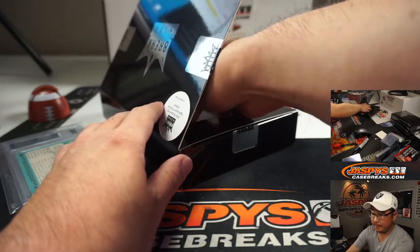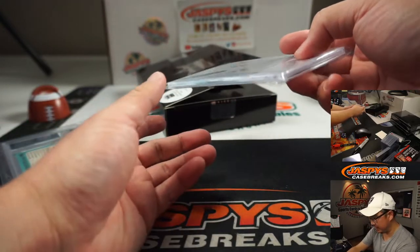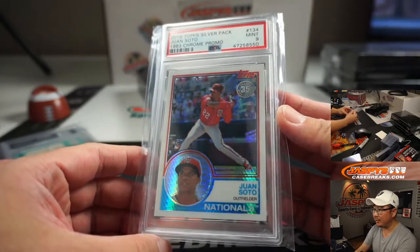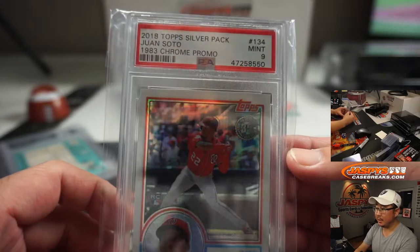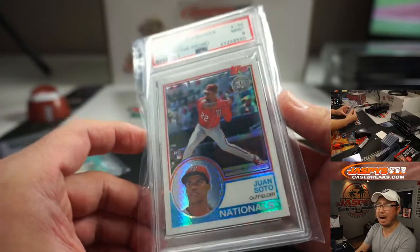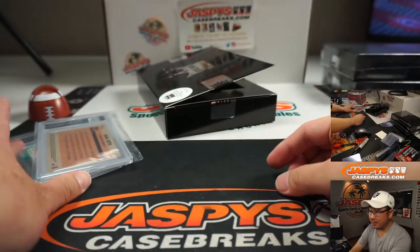Second one — it's multi-sport so we might see different players, but this is another baseball player. Nice, Juan Soto, PSA 9. That's pretty cool. From a 2018 Topps silver pack — 1983 Chrome promo Juan Soto, who's just been hitting bombs. So that's the second one on the list.